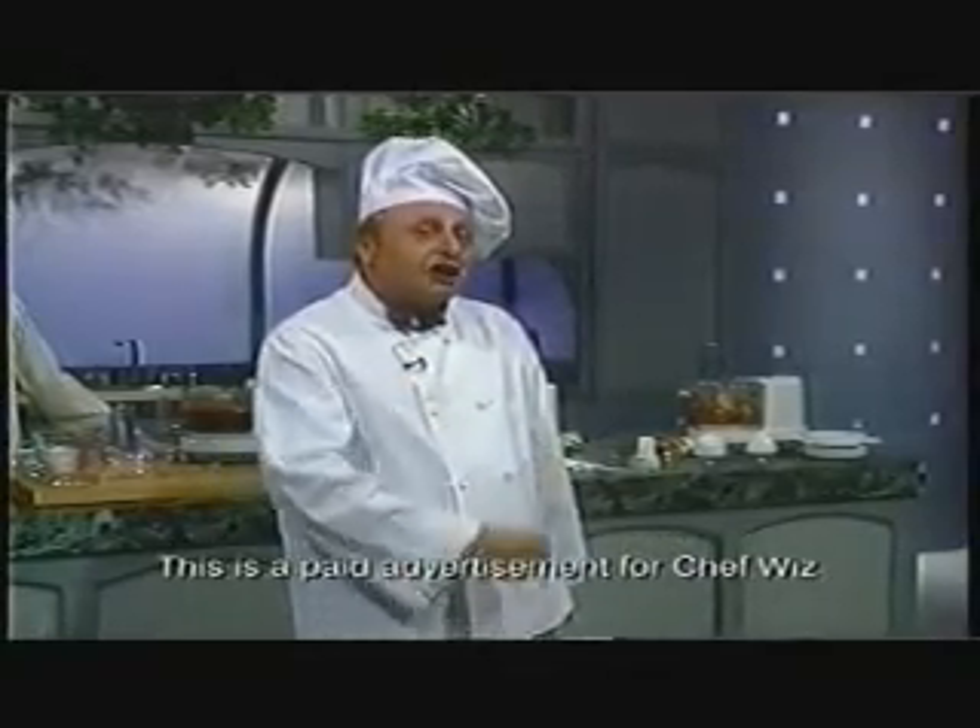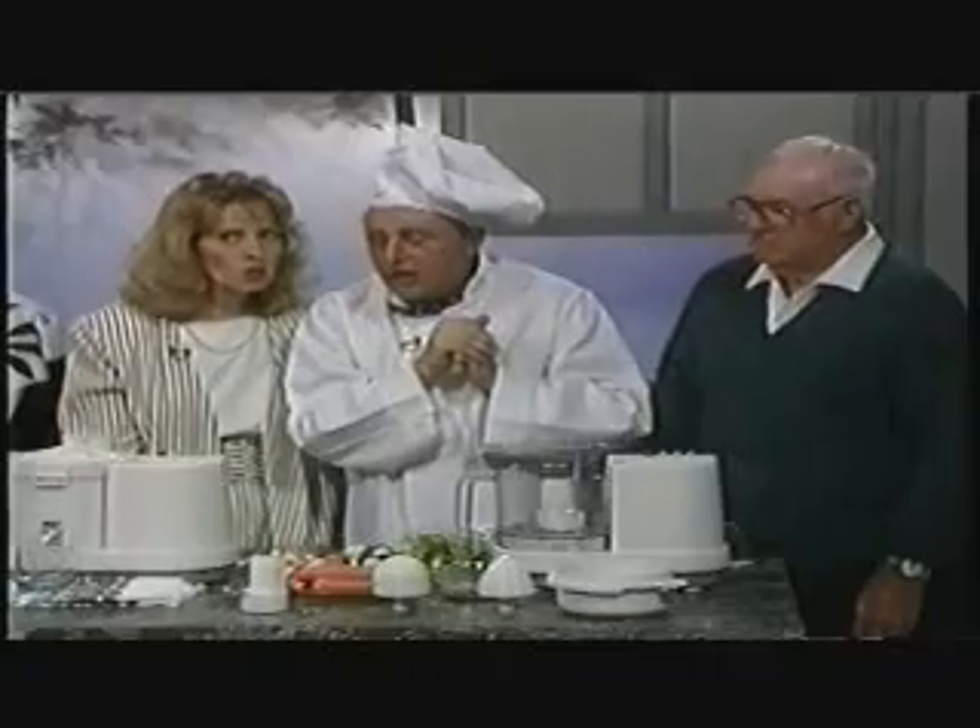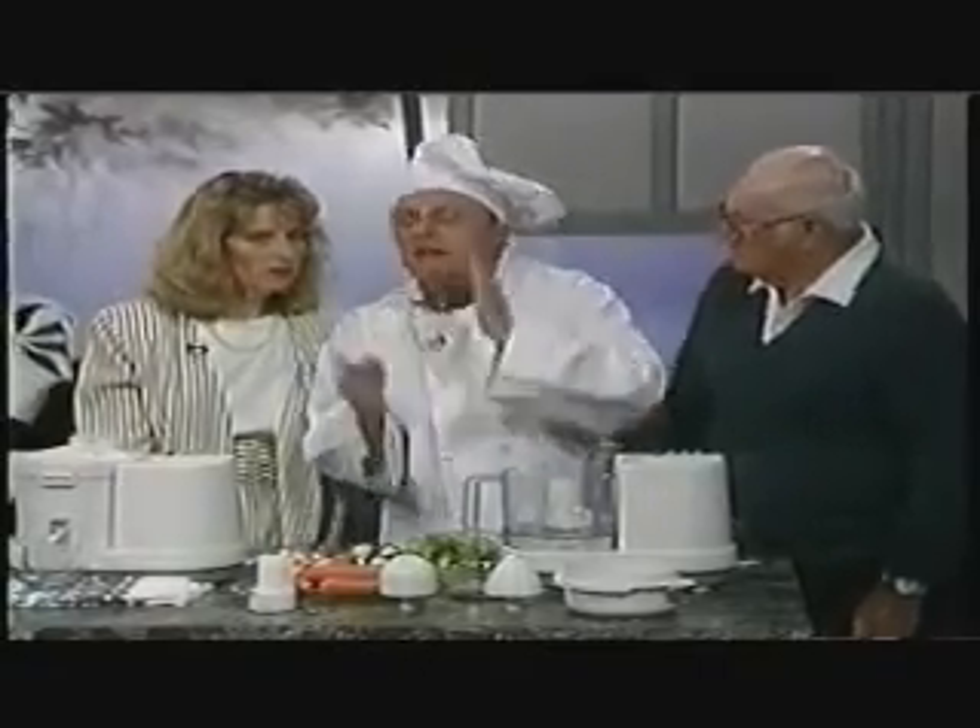And here's how you can order your very own ChefWiz workstation. And when we come back, I will tell you all about the ChefWiz very special secret. What about that special secret? I'll tell you later.